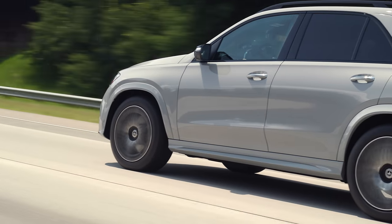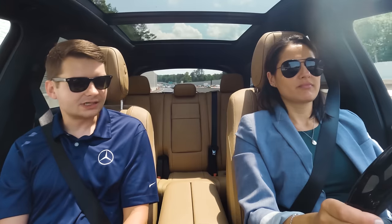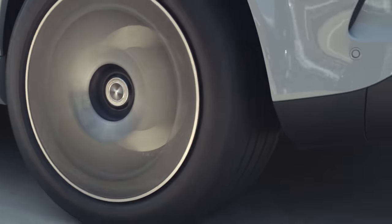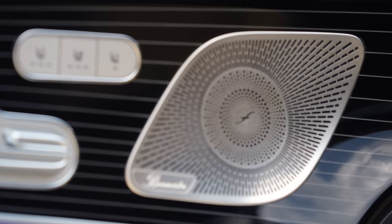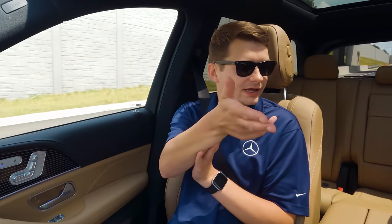Still a similar layout and functions as the predecessor, but a lot of the underlying technology has been updated. This car has the pinnacle trim, which is the top level. There are three different levels: premium, which is the standard car; exclusive, which adds Burmester, ventilated seats, and augmented reality for navigation; and pinnacle, which steps it up further and adds the head-up display.